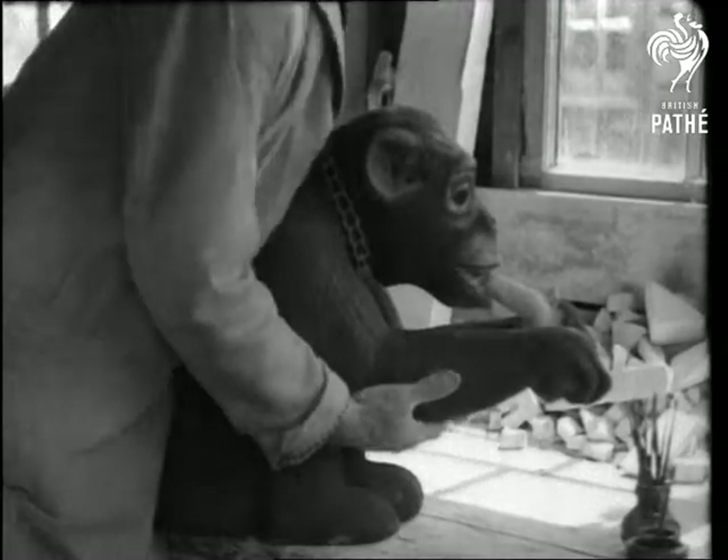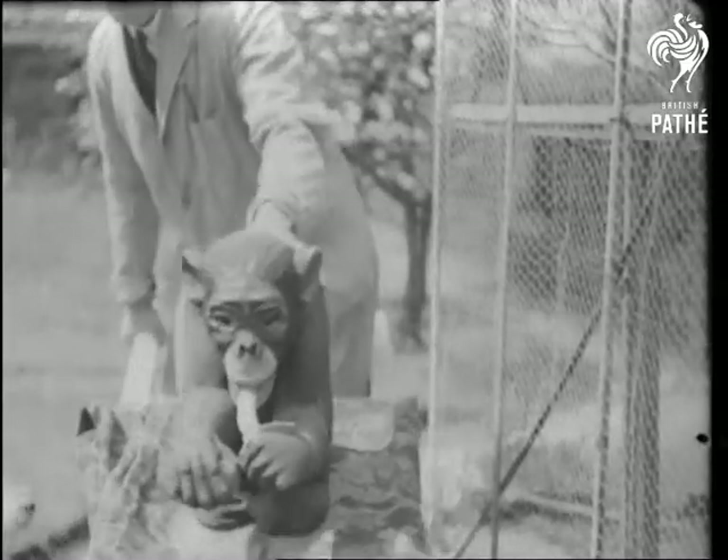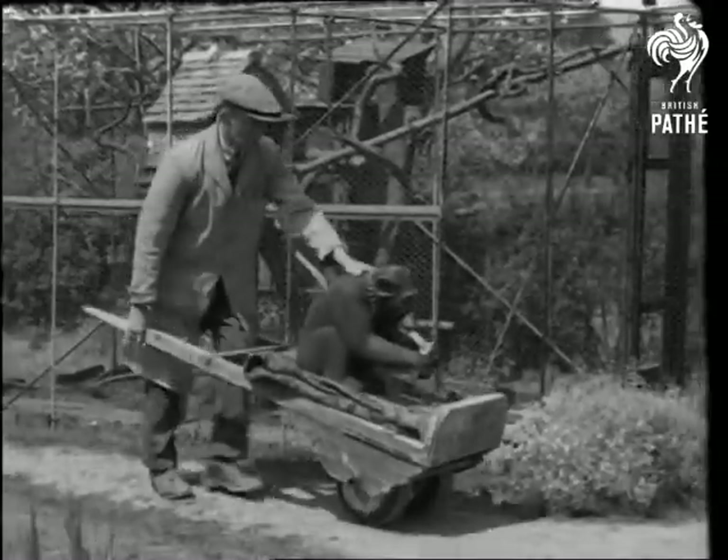Lifting the animals is no easy task. Though made of stone, they weigh much more. Mr. Anscombe estimates he uses about 15 tons of stone a year.